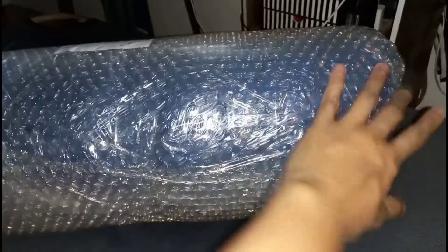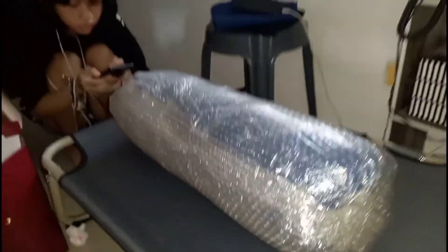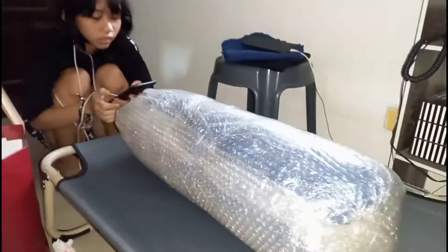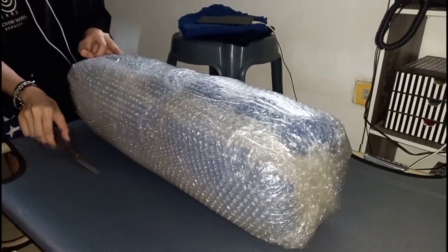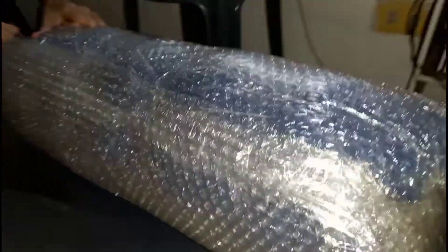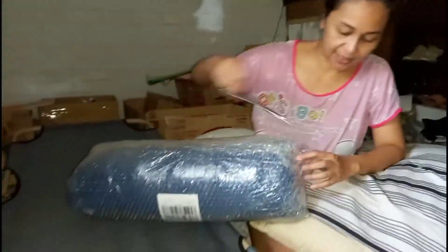Hello guys! We have another Lazada delivery — meron na naman tayong bagong parcel (we have another new parcel). Medyo siguro nakikita ninyo na kung ano ito (you might already see what this is). So, si ate ang mag-unwrap (ate will unwrap it). Please unwrap it. Nakabubble wrap naman siya (it's in bubble wrap). Be careful. This parcel — binayaran ko ito sa online (I paid for this online), so hindi na kailangan bayaran (no need to pay for it). Ako na lang, manteza (let me handle it).